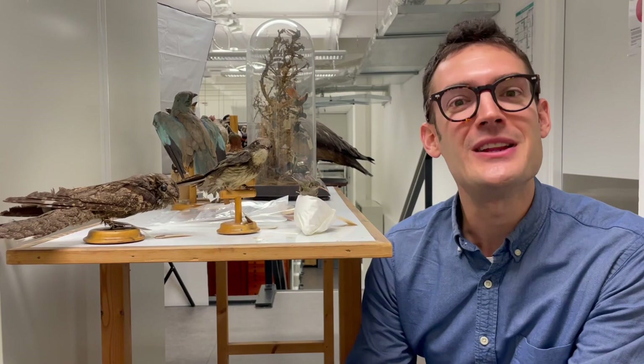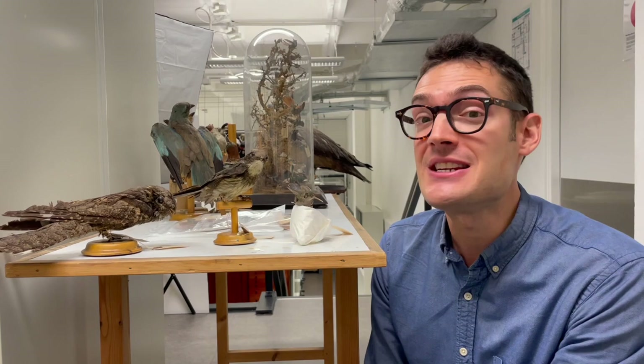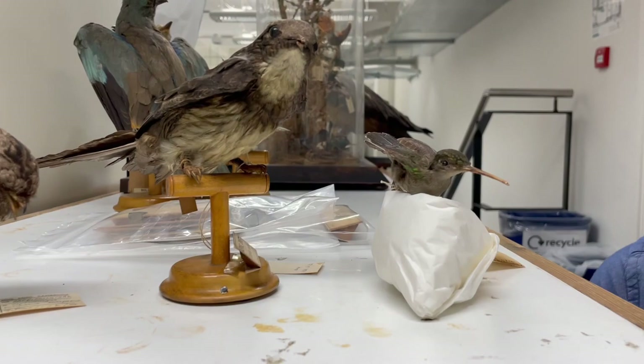For anybody interested in evolution, there's no better place to come than behind the scenes at a zoology museum like this one, because you can really study organisms up close and try to understand interesting evolutionary transitions throughout the history of life. One example is trying to understand how one of the most distinctive groups of birds in the world — the hummingbirds — came to be.